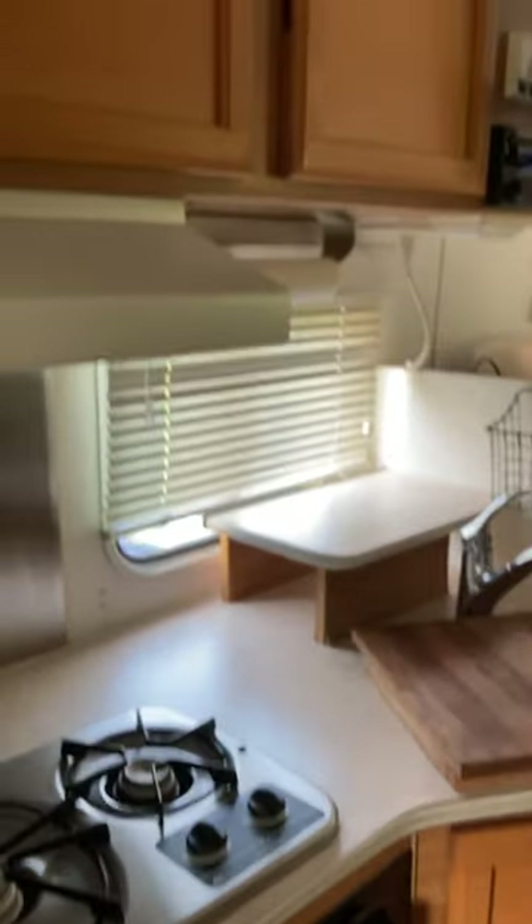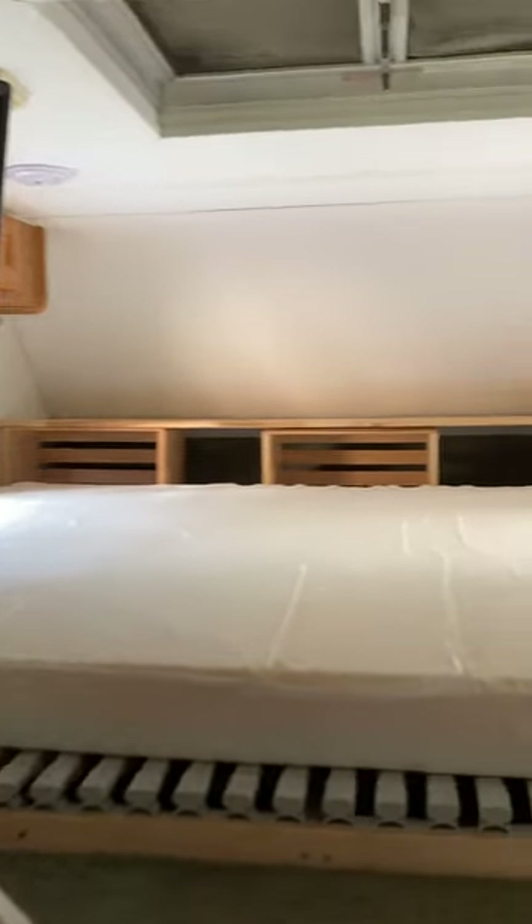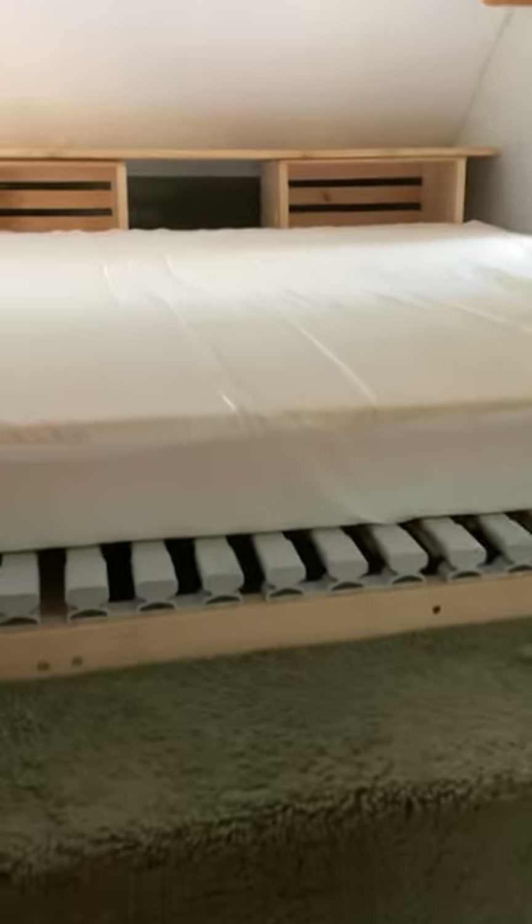We have a 2004 Lance Lite 815. It's an eight foot six inch camper that fits in a truck bed, with a queen size mattress on a platform. You can change this mattress to north-south or east-west.